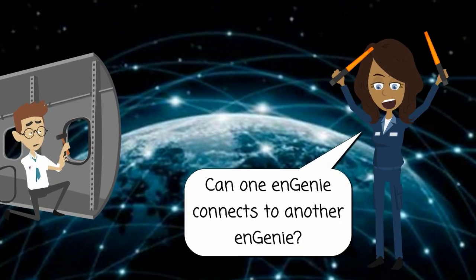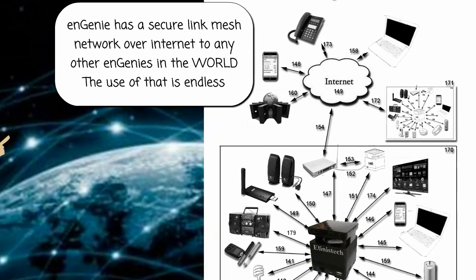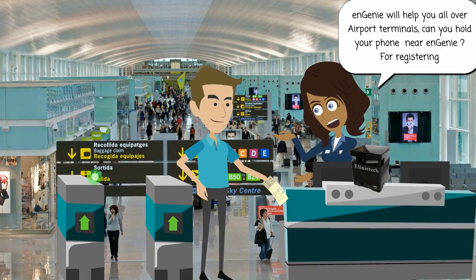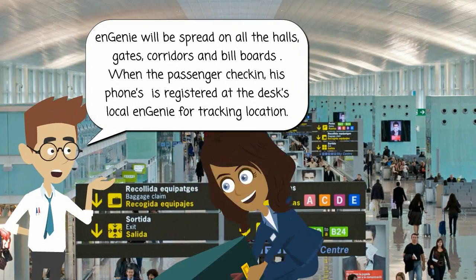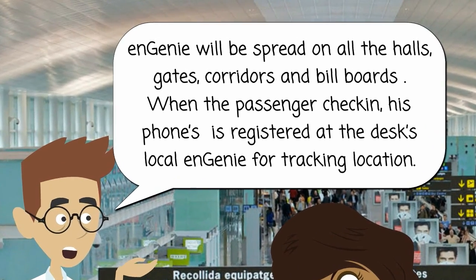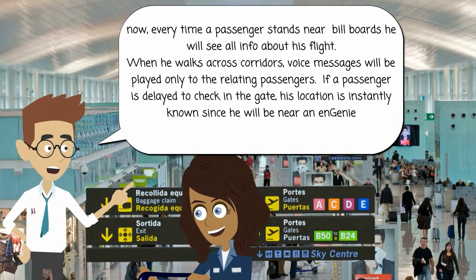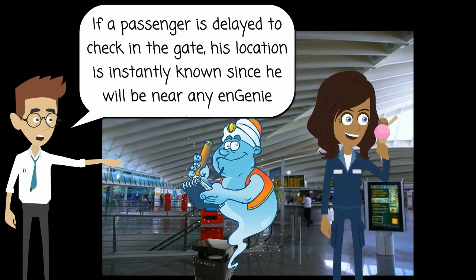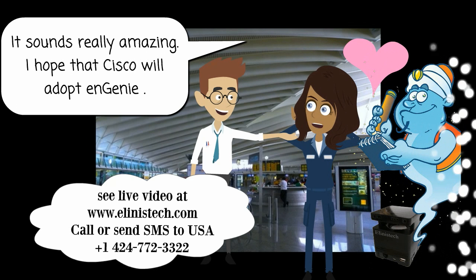Can one Ngini connect to another Ngini? Ngini has a secure mesh link and network over the internet to any other Nginis in the world — the uses of that are endless. Ngini will help you all over airport terminals. Ngini will be spread across all halls, gates, corridors, and billboards. When a passenger checks in, their phone is registered at the desk's local Ngini for location tracking. Every time a passenger stands near a billboard they will see only info about their flight. When walking across corridors, voice messages will be played only to the relevant passengers. If a passenger is delayed to check in at the gate, their location is instantly known since they will be near any Ngini. It sounds really amazing. I hope that Cisco will adopt Ngini.